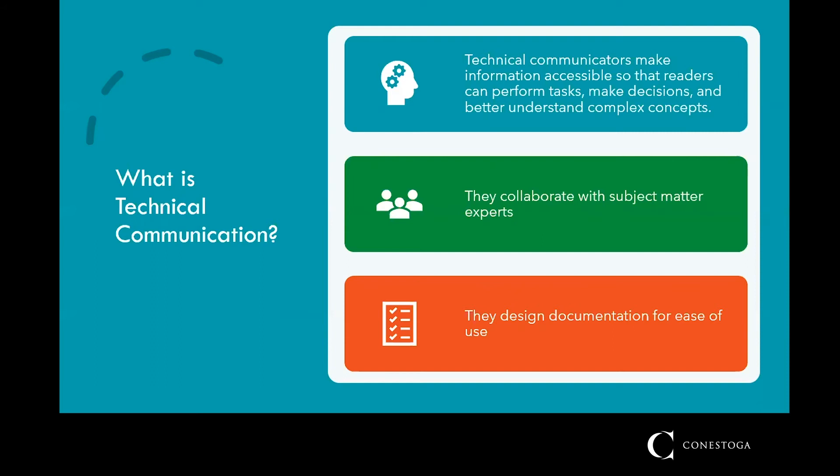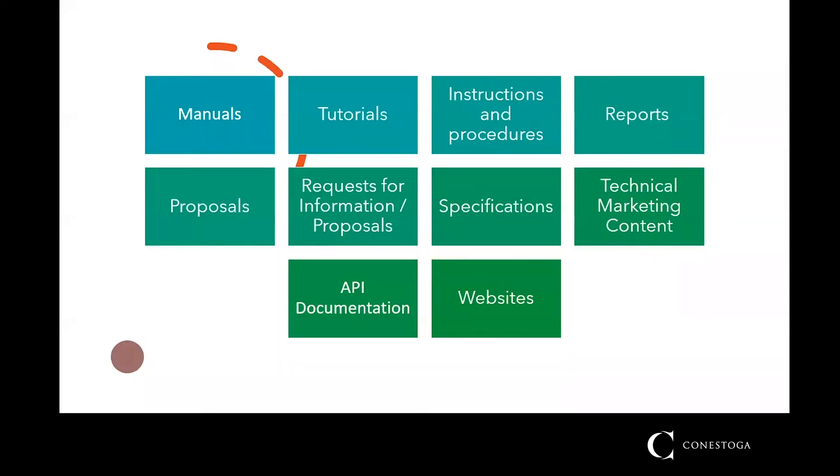They work with technical experts and other writers to create technical documents like manuals, tutorials, instructions and procedures, reports, proposals, requests for information, specifications, technical marketing content, API documentation, and website content, among others.